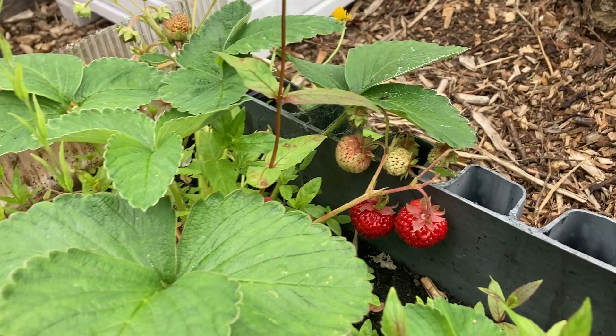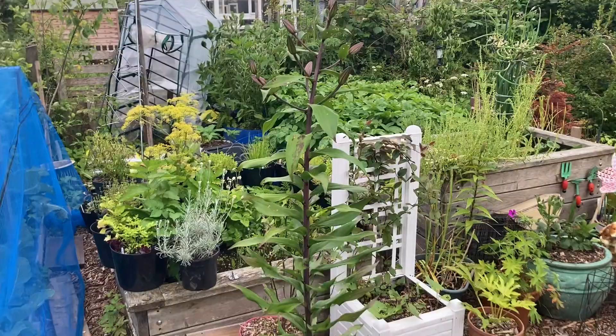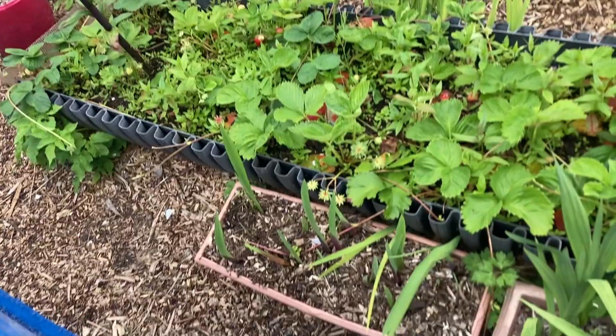Up here we have my giant lily plant — it's almost as tall as me, so it's a big, big plant. I love it. And down here we have gladiolas. They're just coming up now, still very young.